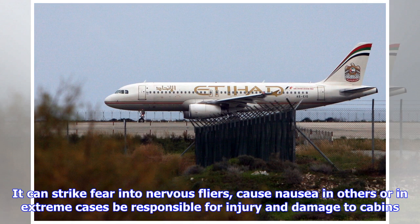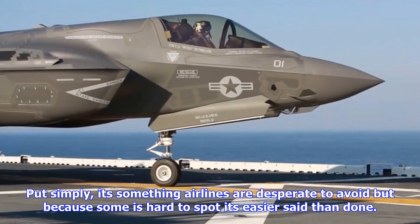However, passengers could be about to see the end of bumpy flights, as Boeing is testing a new laser system to help detect pockets of disruptive air up to 10 miles (17 kilometers) in advance, giving pilots plenty of time to avoid it.